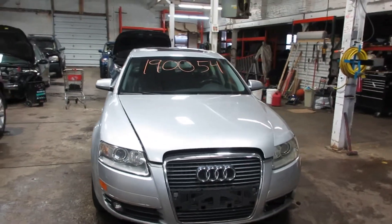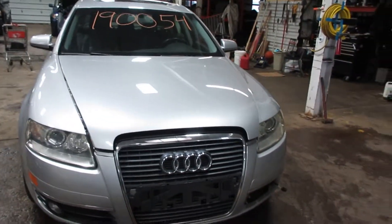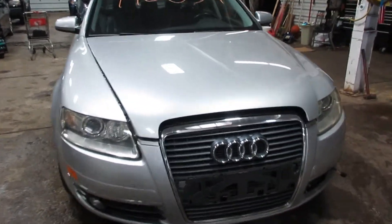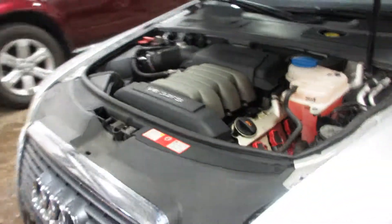Hello and welcome to Tom's Foreign Auto Parts. Here we have stock number 190054. It is a 2006 Audi A6 with a 3.2 liter six cylinder motor. This vehicle is all wheel drive with an automatic transmission.